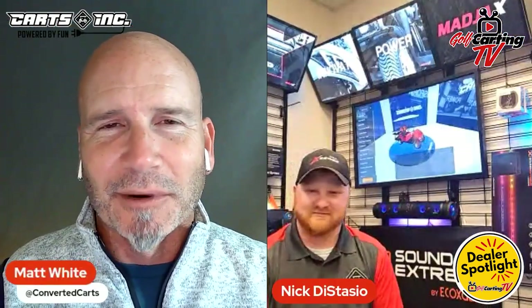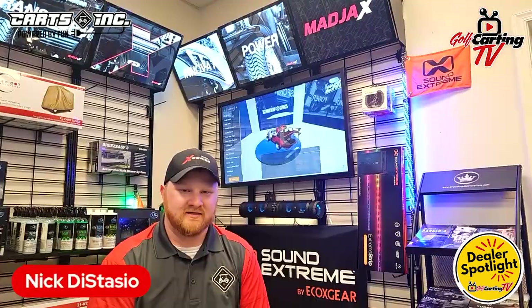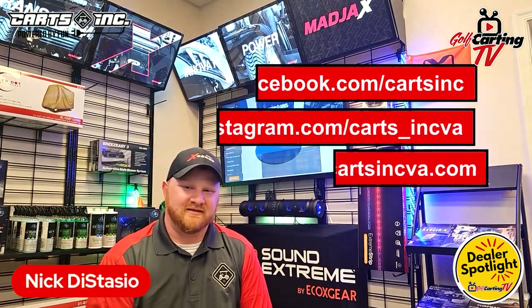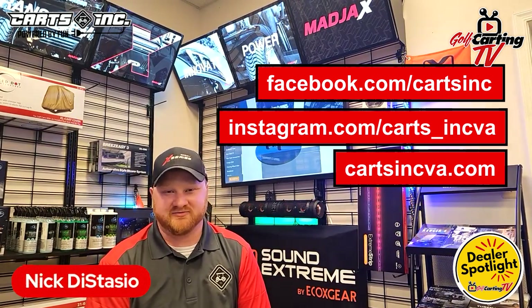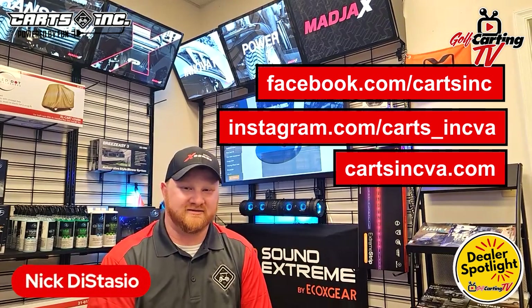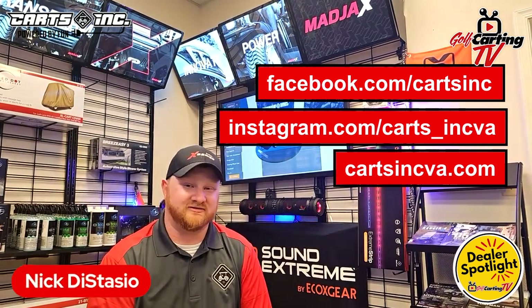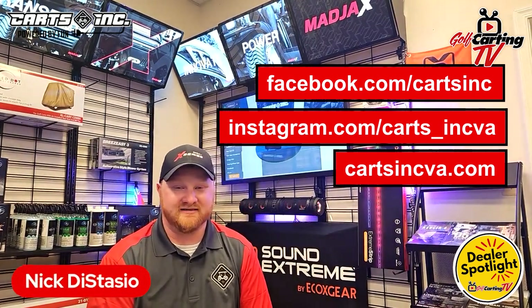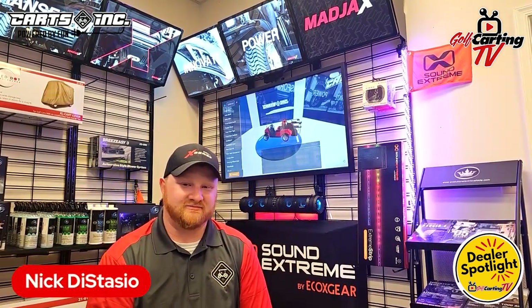I really appreciate you coming on today. Tell us where you can be found — website, social media, things like that. We're on Facebook, Instagram, TikTok, Twitter, and probably some social media networks I don't even know about. Our website is CartsIncVA.com. You can contact us at sales@CartsIncVA.com if you have questions or are interested in our inventory. We're in Fredericksburg, Virginia and Urbana, Virginia.